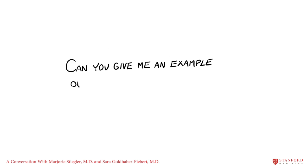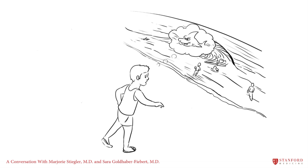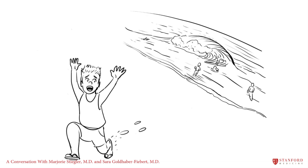A shark attack makes for a very vivid and memorable newscast, and you may easily recall that story the next time you visit the beach. This causes you to overestimate the risk of a shark attack, which fortunately is quite rare. This illusion of probability, which is really just memorability, is termed availability and represents Type 1 thinking. When actual probability differs from perceived probability, this is a cognitive error called availability bias.